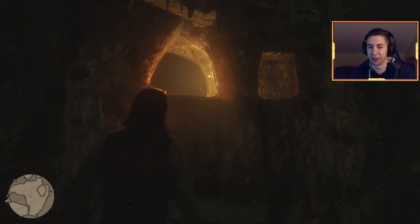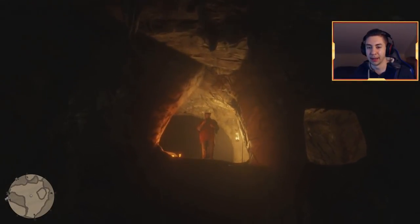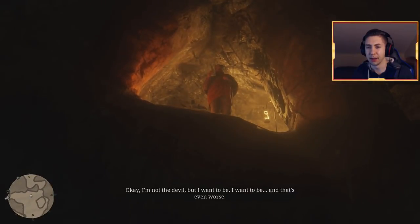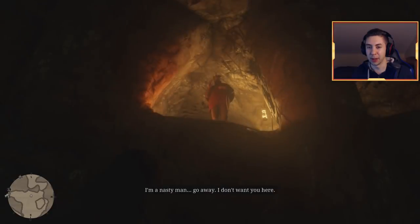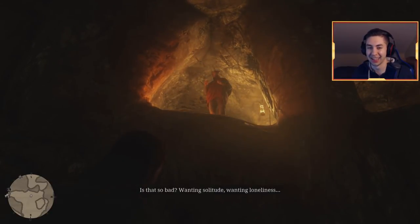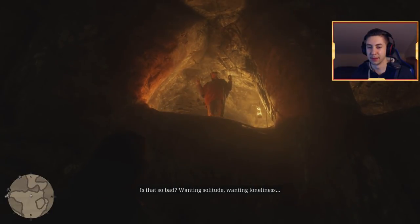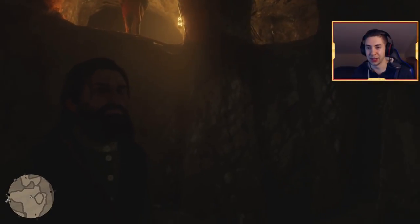So there he is — the devil's cave devil man. Looks like a pretty crappy devil to me. He says: 'I'm not the devil, but I want to be — and that's even worse. I'm a nasty man, go away, I don't want you here.' Then: 'Is that so bad — wanting solitude, wanting loneliness?' We decide to leave.